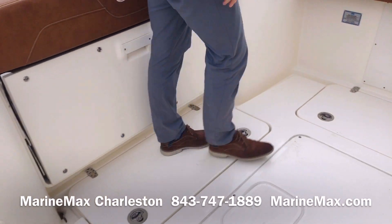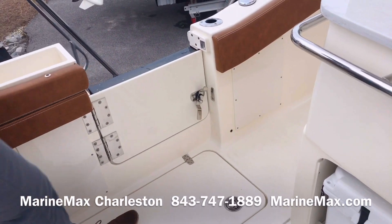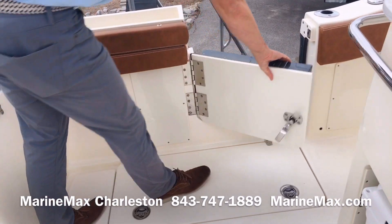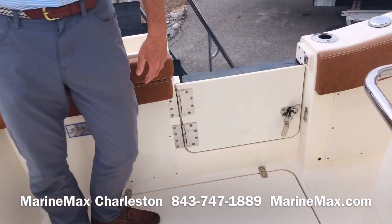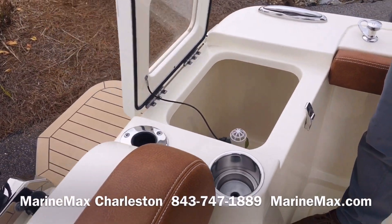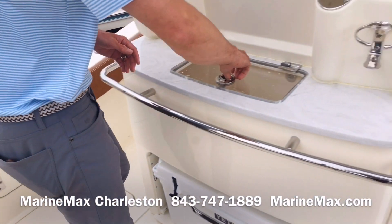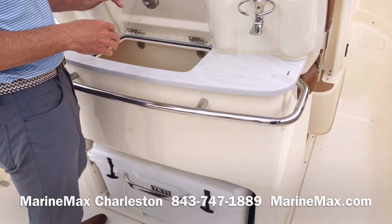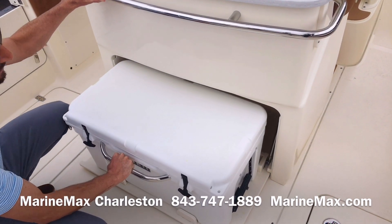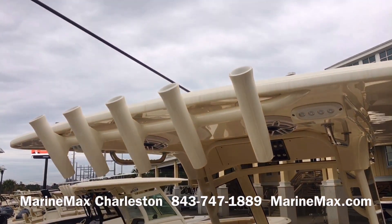Looking over here to the port side, we'll show you what's a little new. We now have the standard port entry door that easily opens for docking or swimming. We have our standard live well in the aft corner here, and then we've got the leaning post with the additional storage box up top with the slide-out 65-quart Yeti. Hard top with the rocket launchers.